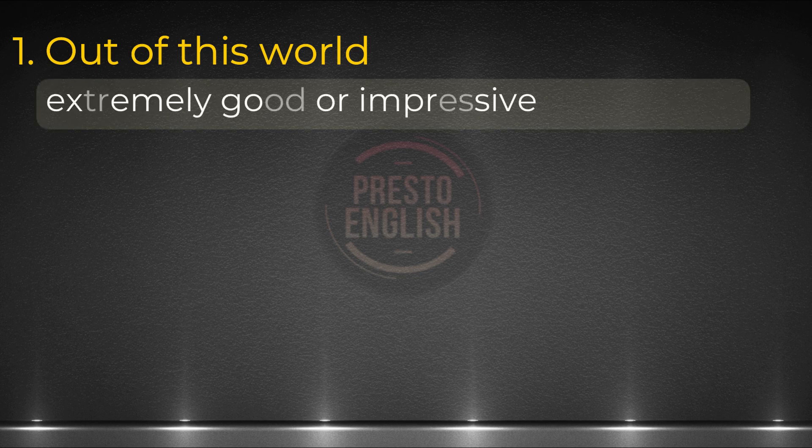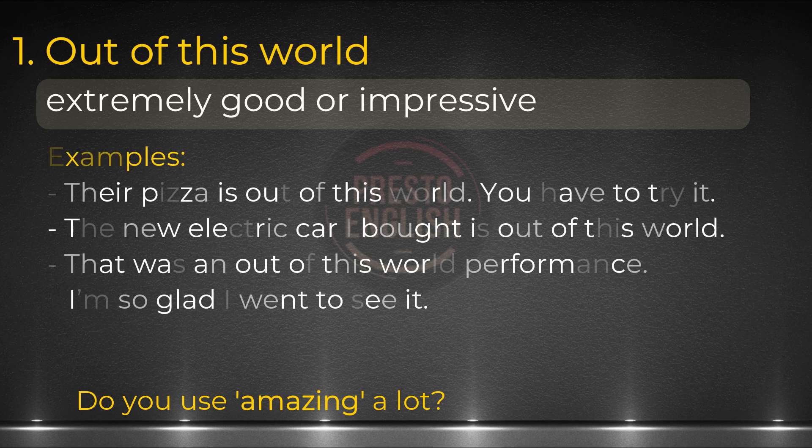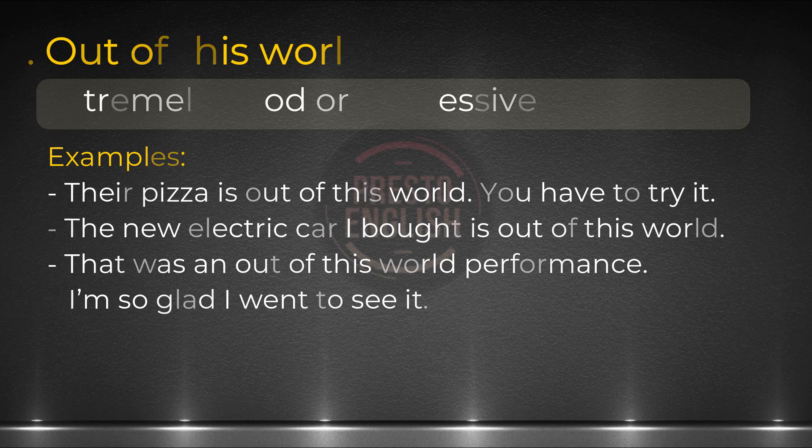This can be handy when you're describing something great, an experience that is impressive. Of course, you know the word amazing — this can be a good replacement for that. Check out these examples: Their pizza is out of this world, you have to try it. The new electric car I bought is out of this world. That was an out of this world performance — I'm so glad I went to see it. This is an easy way to improve your vocabulary range when you're describing something extremely good or impressive.